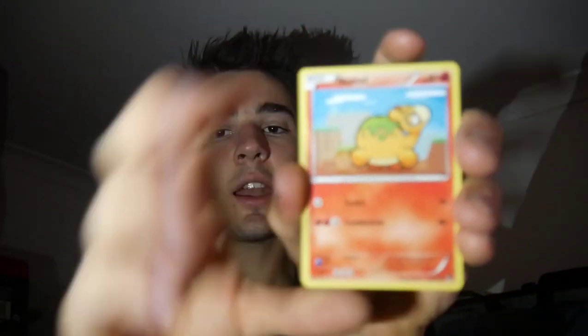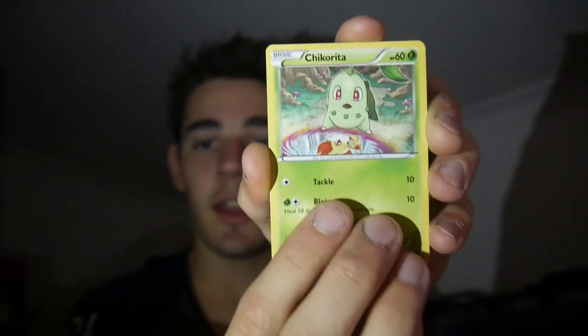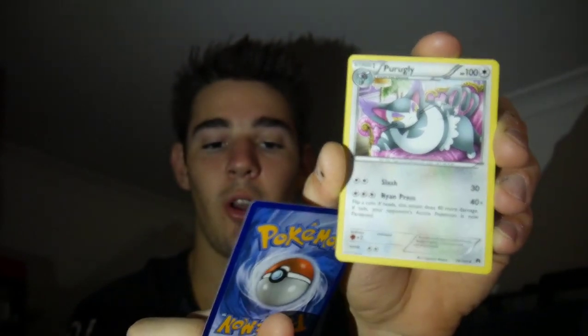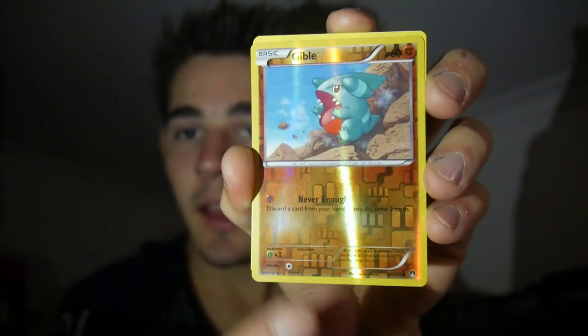Next pack we have Break Point. There is a code card for you guys — three and then two. Let's see if we can get any Break Point magic. We have a Numbra, a Shinx, a Chikorita, a Clefairy, a Tympole, a Stantler, a Slowbro — that's the whole walk-off homer. A Purugly, a Gible Reverse Holo, and a Meowstic Regular Rare just to finish off that pack.